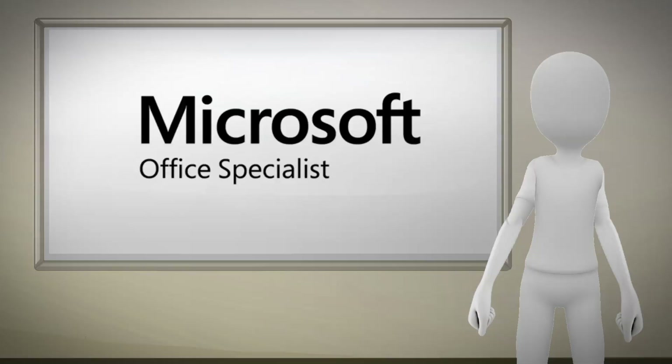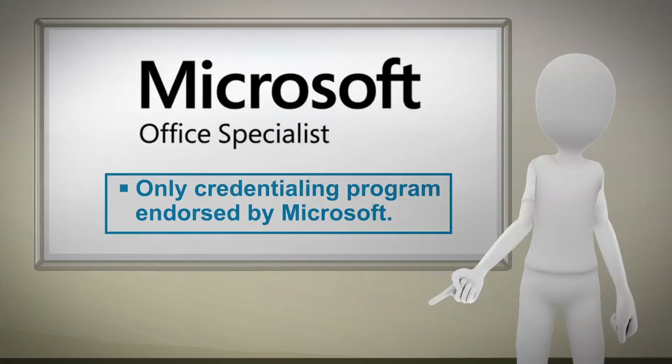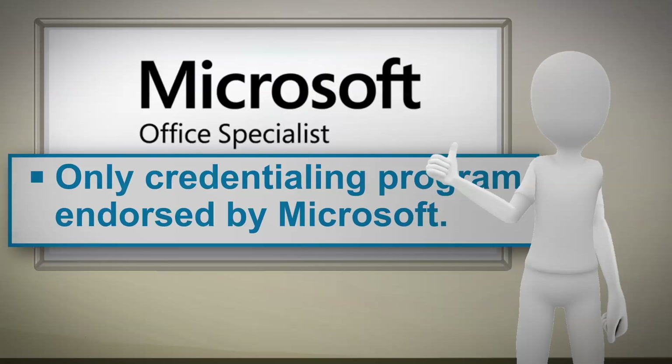The point is, MOSS Certification is the only credentialing program endorsed by Microsoft. It's like getting their stamp of approval.